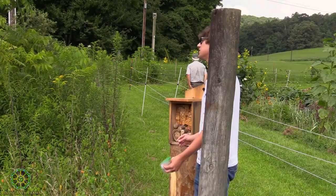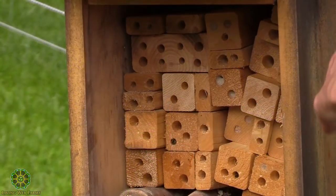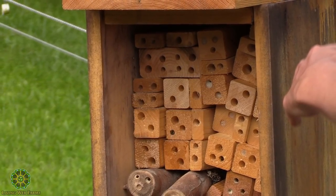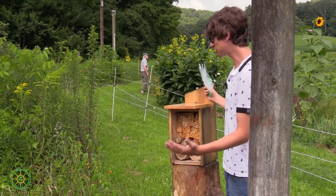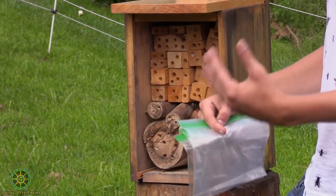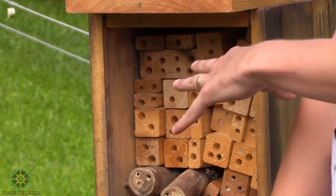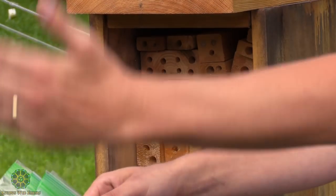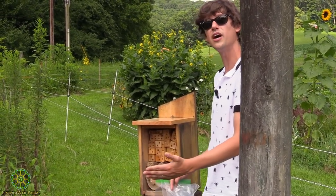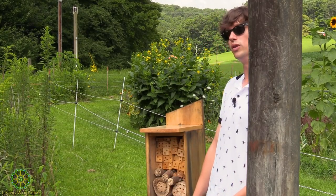These solitary bees don't make holes themselves, but because of that it's very easy to supply them housing in the form of a man-made bee house. What this house attempts to recreate is a dead standing tree bored into by beetle larvae. The bees find a tunnel, go down to the bottom, gather a ball of pollen about the size of a pencil eraser, mix it with a little nectar — but it's mostly pollen — put it at the base of the tunnel, lay an egg right on top, and seal off that little room, commonly called a cell. They repeat that process until they fill the whole tunnel, laying about 12 eggs in a six-inch-deep hole.